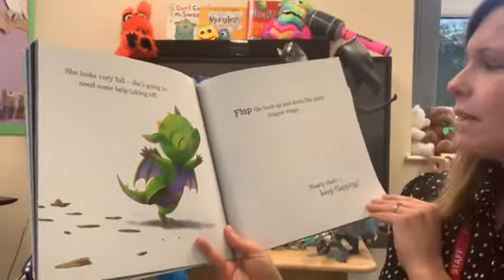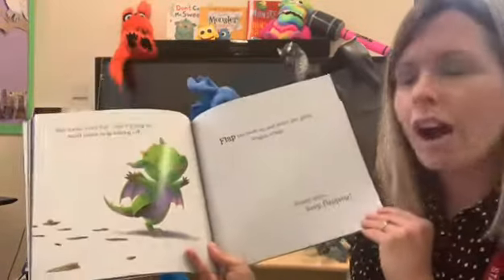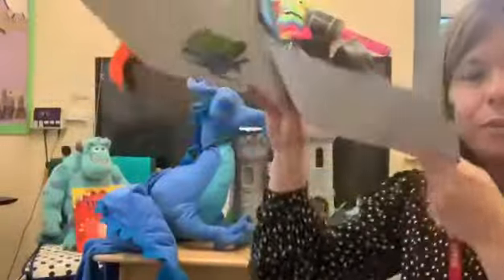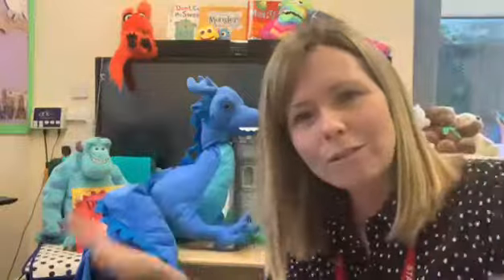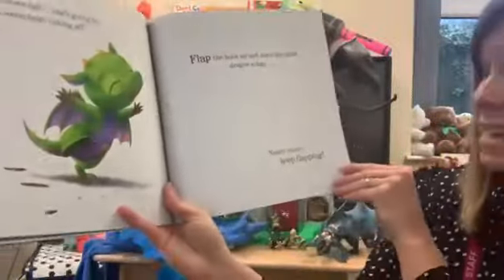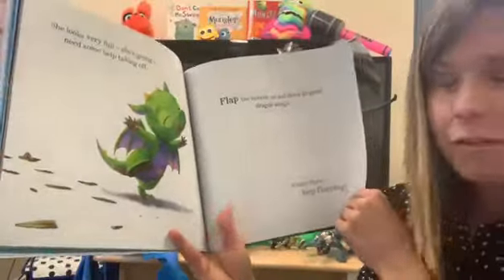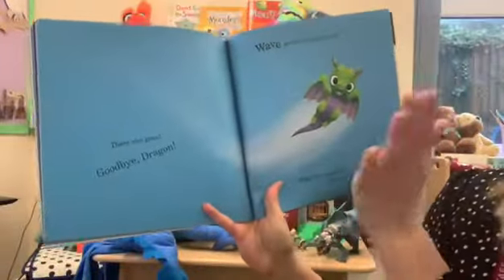Flap the book up and down like giant dragon wings. I tell you what, I'll flap the book up and down. Could you flap your arms up and down to show dragon how to fly? That's it — flap your arms up and down. Nearly there, keep flapping everybody. There she goes, there she goes. Goodbye, dragon!